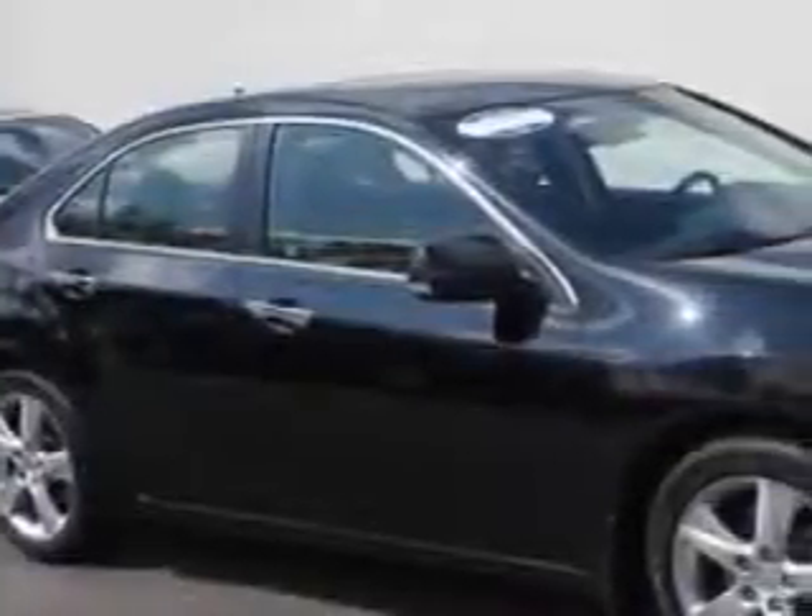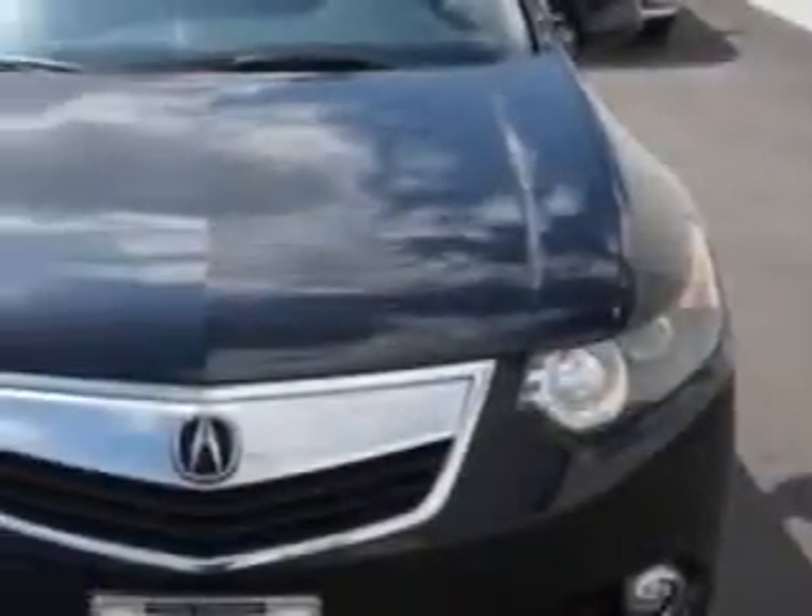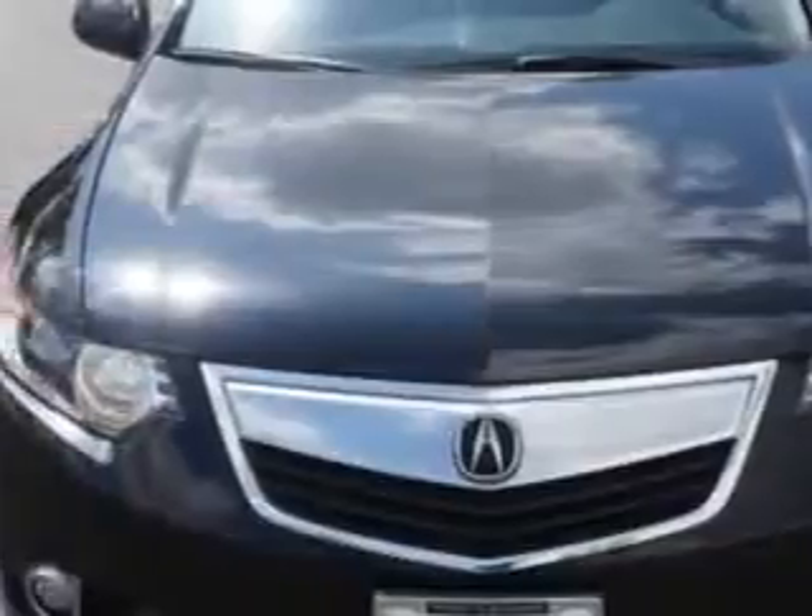Imagine driving this Crystal Black Pearl 2012 Acura TSX, equipped with a four-cylinder engine and an automatic transmission.